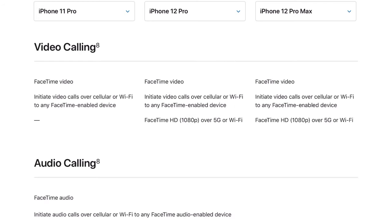When it comes to video calling, there's a little bit of a difference — you can do FaceTime HD at 1080p over 5G or Wi-Fi with the 12 Pro and the 12 Pro Max.